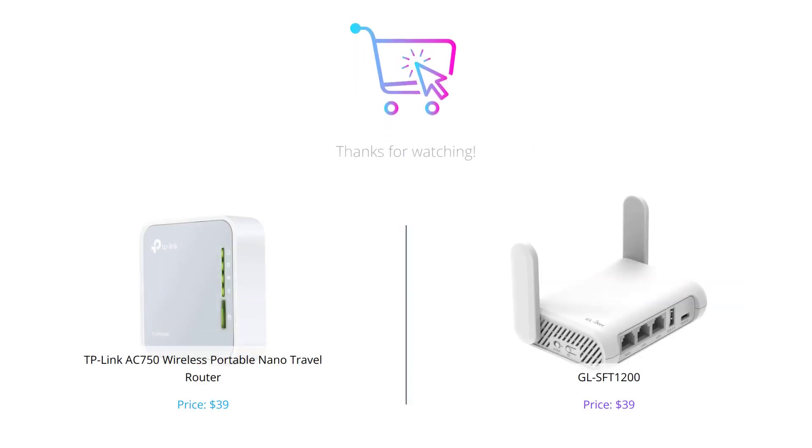And there you have it, a comparison of Brand Name 1's AC750 Wireless Portable Nano Travel Router and Brand Name 2's SGL-SFT1200 Router. Depending on your specific needs, either router can be a great choice. Don't forget to let us know in the comments which one you prefer, and make sure to like this video and subscribe to our channel for more tech reviews and comparisons.